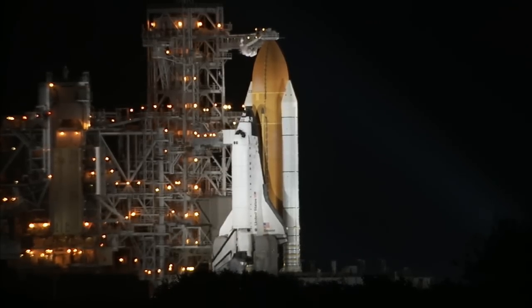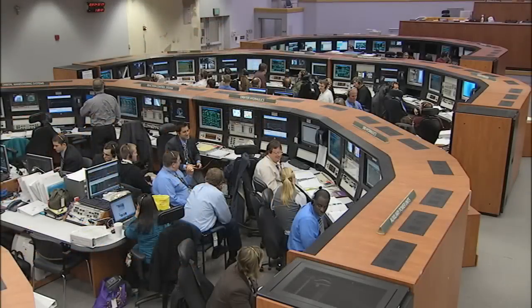Managers and engineers are directing and monitoring Endeavour's countdown from firing room number four here in the launch control center, about 3.5 miles away from the shuttle.